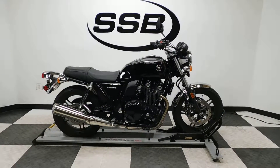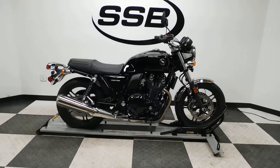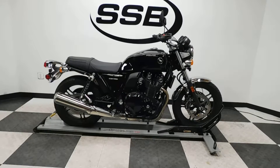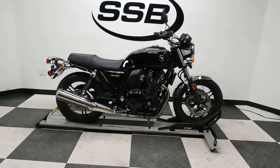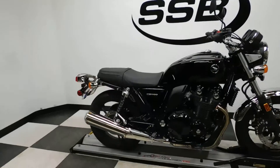Welcome to simplystreetbikes.com. Today we've got a 2014 Honda CB1100. This bike has 43 miles on it and is in perfect condition. So let's take a walk around it — I'll show you the one accessory that's been added to it, and then we will fire it up for you.